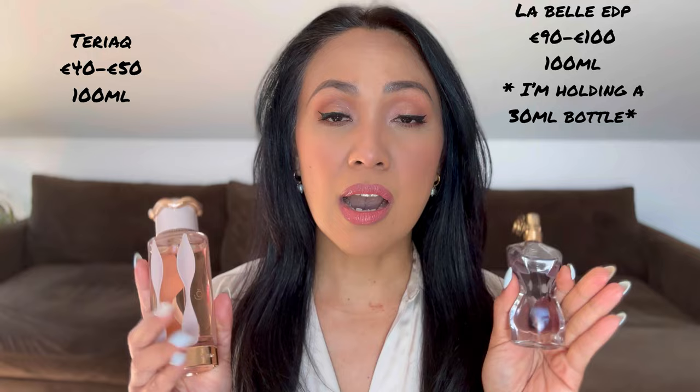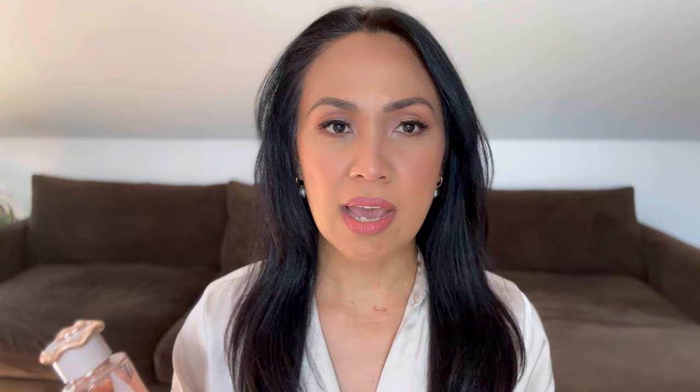Now let's talk about the price. Today it's currently April 12, 2024 when I'm filming this. The price of La Taffa Teriyaki here in Europe — because I'm based in Portugal — is around 40 to 50 euros, and the price of Jean-Paul Gaultier Labelle, the OG, in Europe is around 90 to 100 euros for 100ml. So we are talking about half the price of Jean-Paul Gaultier Labelle.